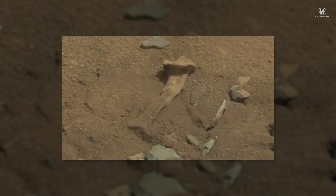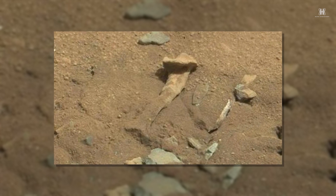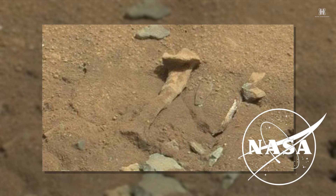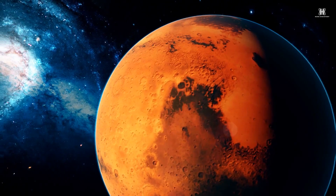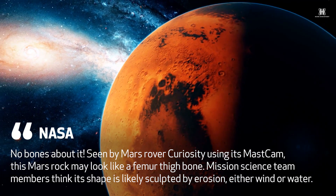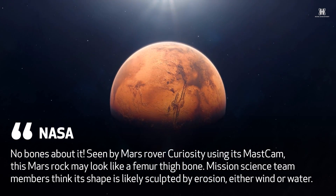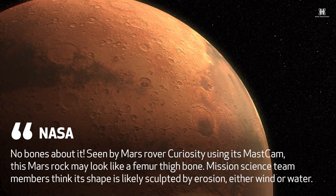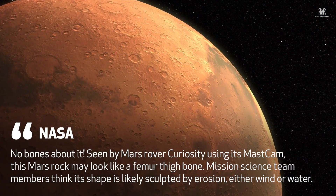An eroded rock in the upper half of the photo resembles a human thigh bone, a fact even acknowledged by NASA. The US space agency said, 'No bones about it — seen by Mars rover Curiosity using its mast cam, this Mars rock may look like a femur thigh bone. Mission science team members think its shape is likely sculpted by erosion, either wind or water.'